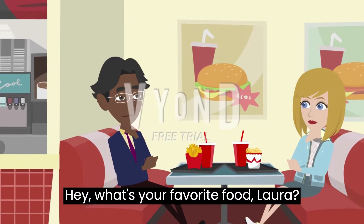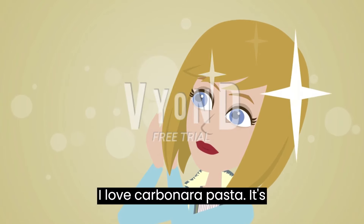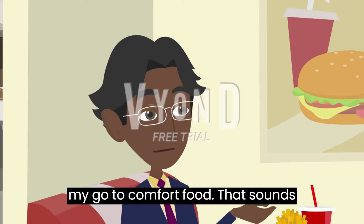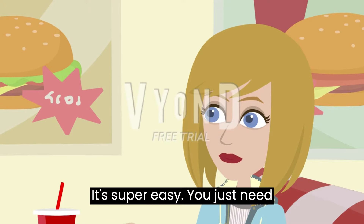Hey, what's your favorite food, Laura? I love carbonara pasta. It's my go-to comfort food. That sounds delicious. How do you make it? It's super easy.